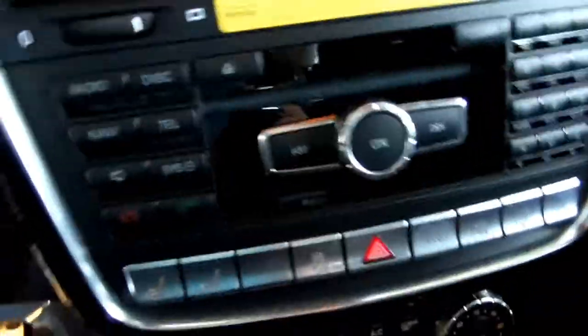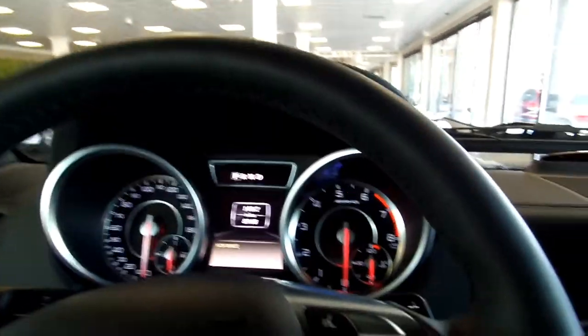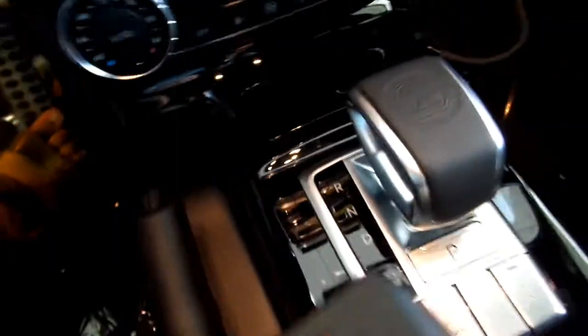I heard this car has a tank. Let's go ahead and get in. It's not that spacious, surprisingly, but it is very comfy. You got your gear shift there, ventilated seats there.